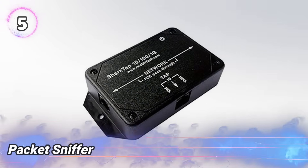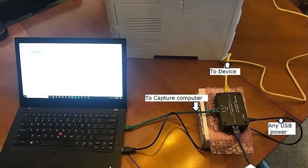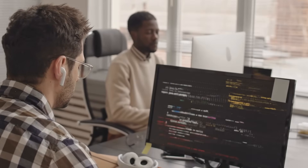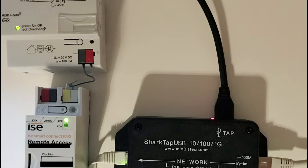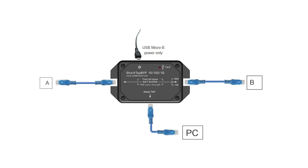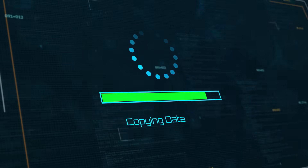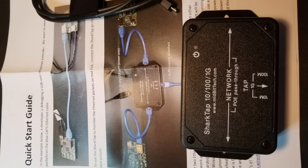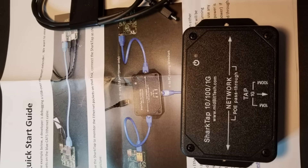Number 5: Packet Sniffer. A tool that captures and inspects data packets moving through a network. It intercepts traffic silently, revealing details like where data comes from, where it's going, and what it contains. Used by hackers and security testers, it helps find weak spots, track hidden activity, and gather sensitive information. This tool works on wired and wireless networks, showing communication patterns and exposing unprotected data. Some versions are physical devices, others are software programs. By monitoring traffic closely, it aids in spying on networks or testing defenses. Used carefully, it uncovers secrets and helps control digital environments without alerting targets.